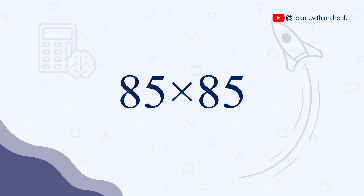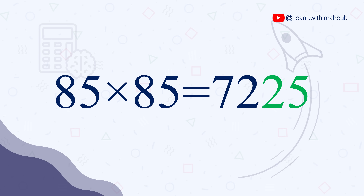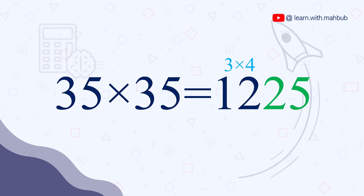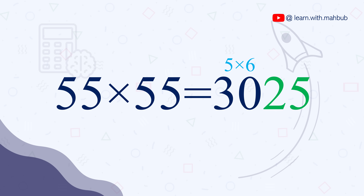How to do it? Let's try 85 times 85. You need to multiply the first digit — which is 8 — with its next chronological digit, which is 9. So 9 times 8 is 72. That's the first part, then just write 25. So 85 times 85 is 7225. Let's try more: 65 times 65 is 4225 — here 42 is the result of 6 times 7. 35 times 35 is 1225. 45 times 45 is 2025. 55 times 55 is 3025. You are now faster than a calculator.